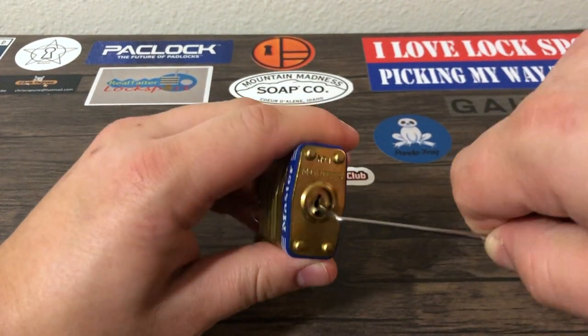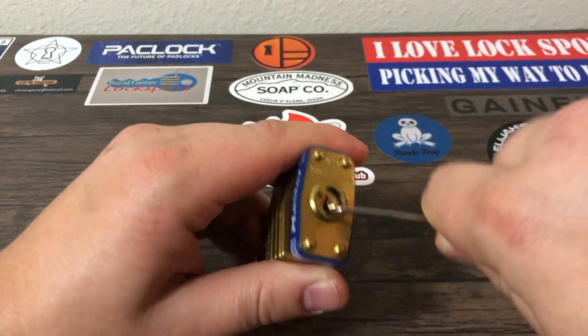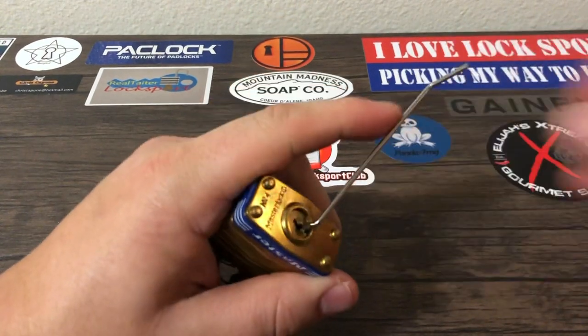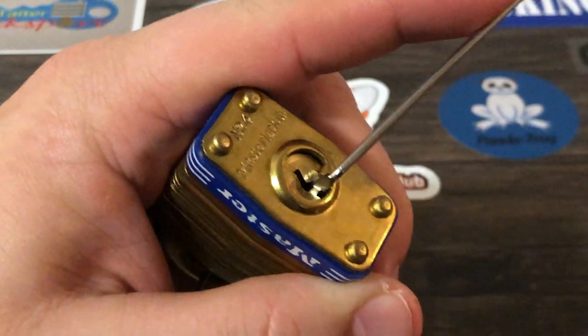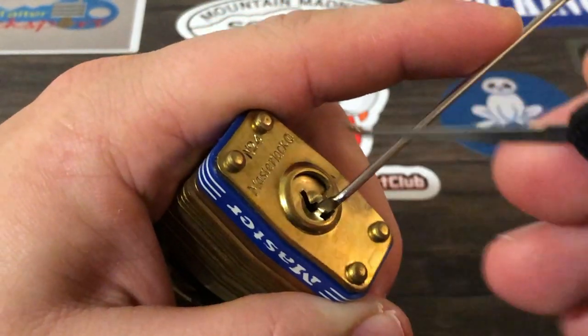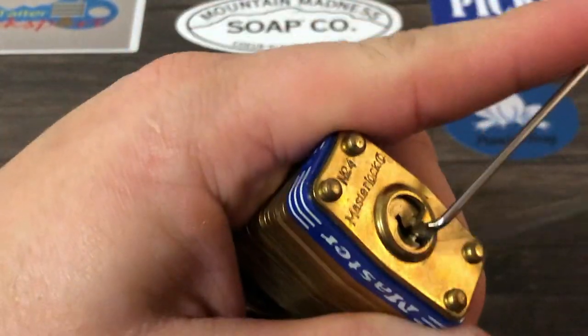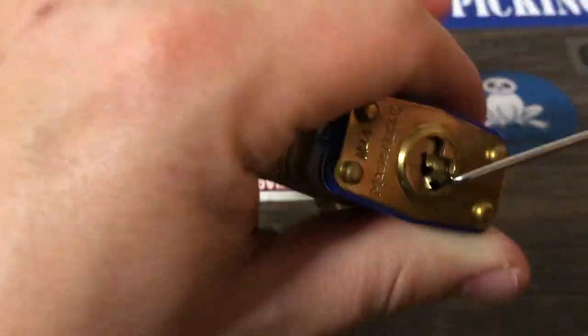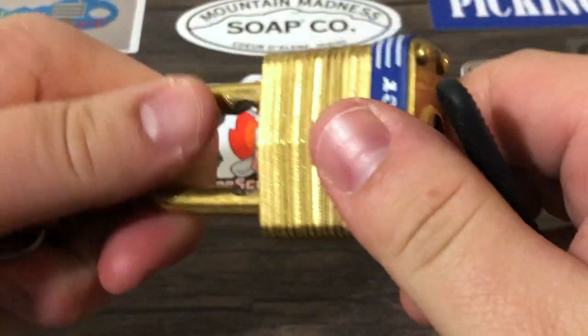We're gonna go pick it open real quick. In true master lock fashion it's very secure — you can see I'm doing bottom of the keyway tension on this Z bar. Let's zoom in on that. I'm gonna take this standard hook in 25 thousandths, and we're just gonna rock it open. And there we go — you can see, very secure master lock.